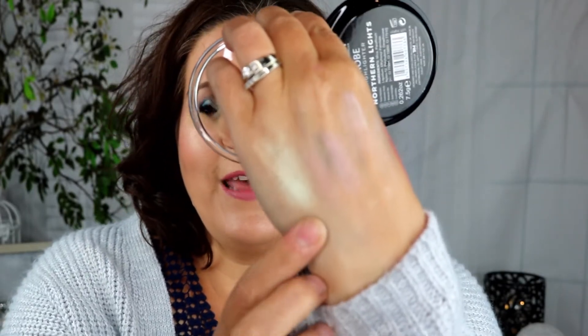I have one last highlighter — the Strobe Highlighter in the shade Northern Lights. I picked this one up and it was actually free because there was a deal where if you buy two of a certain price you get the third one free, so this one cost me zero dollars.